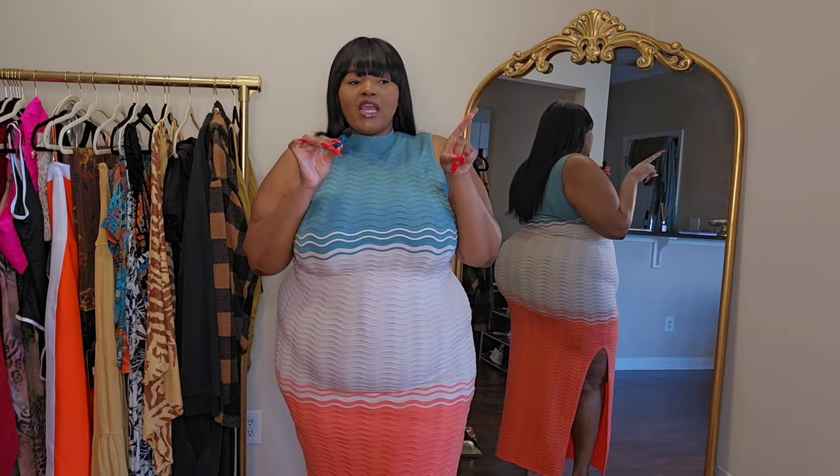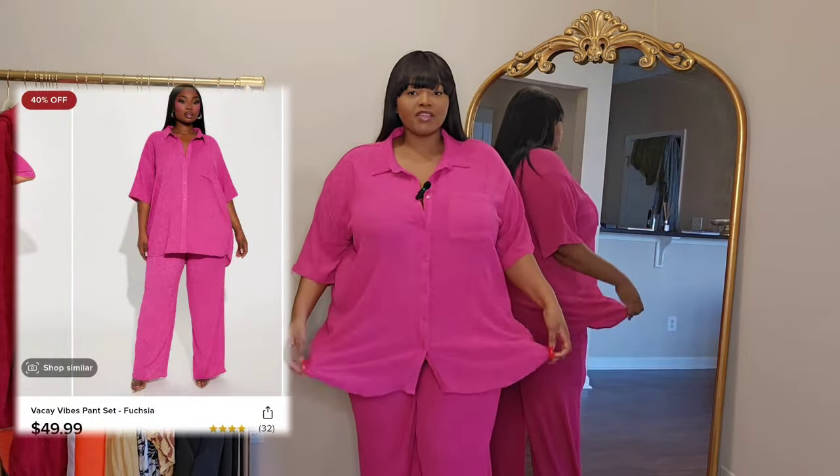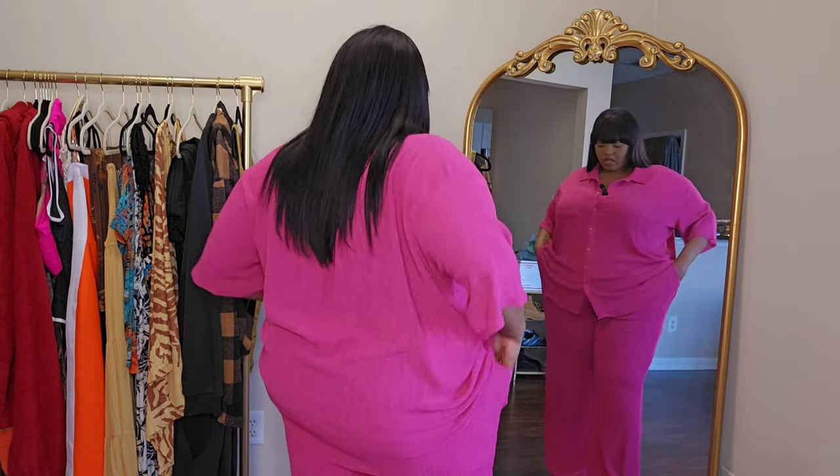The next piece is actually a two-piece set. Here is the last piece — I got this two-piece set in a size 3x. I live in sets like this during the springtime and summertime just because they're so easy. So easy to throw on, style real quick, and head out the door when you don't want to do too much thinking. Easy, breezy, comfortable. People always ask me where I get my sets from — I just love a comfy, free-flowing set.